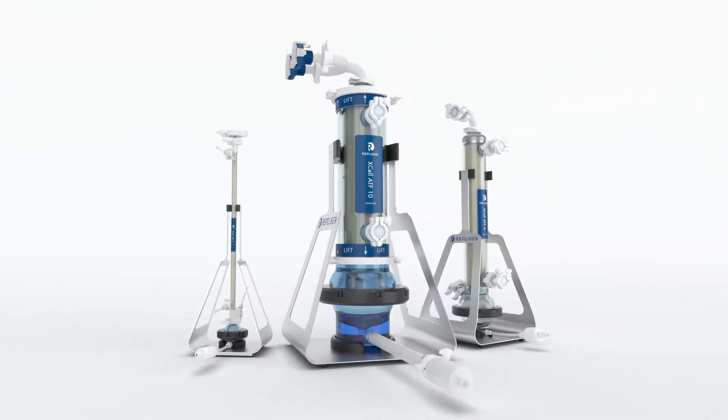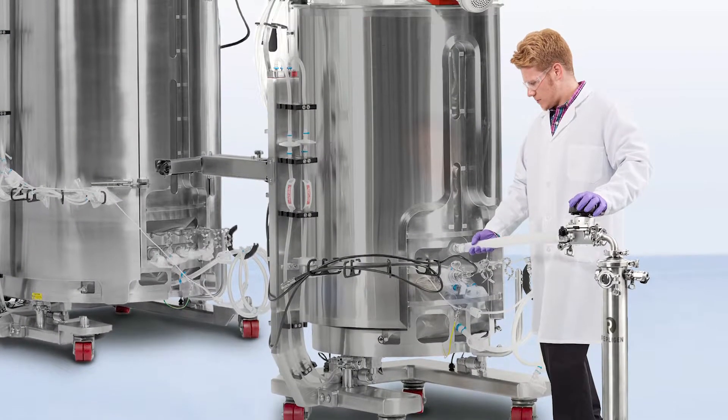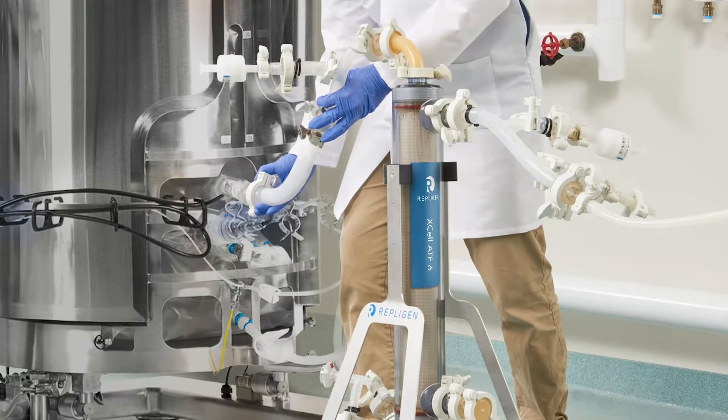Xcel ATF is incredibly valuable in continuous cell culture perfusion. It's incredibly valuable on the N-1 reactor to achieve very high cell densities, which makes the process economics very favorable to the final commercial reactor.